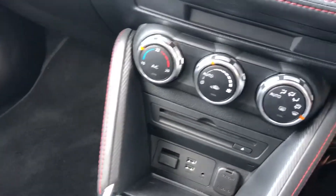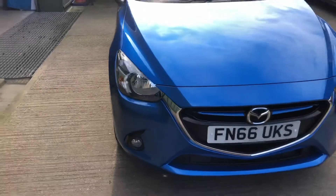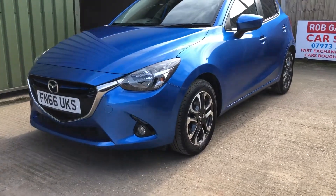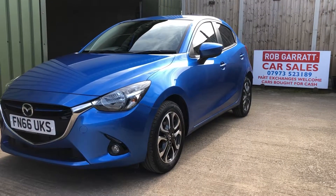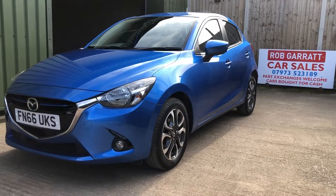So yeah, very well equipped little car. Let's just take a look outside. Super colour, the Dynamic Blue. 20 pounds a year road tax as well on this one. Just three years old, just had its first MOT. So there you go — looking for a nice little car, give me a shout at the usual number, drop me an email, and thank you again for watching.